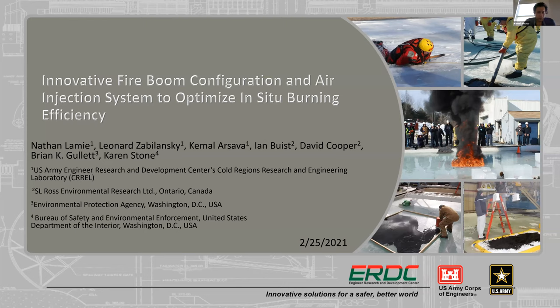Thank you very much, Alan. Thank you for the introduction. My name is Kamal Arseva and I'm currently working as a research engineer in the Cold Regions Environment and Research Laboratory. Today I'm going to cover for Nathan Naimi and talk about our study, which is the innovative fire boom configuration and air injection system to optimize in-situ burning efficiency. This study was sponsored by the Bureau of Safety and Environmental Enforcement, and it was a collaborative study with SRO's Environmental Research, the Environmental Protection Agency, CREL, and BSEE.